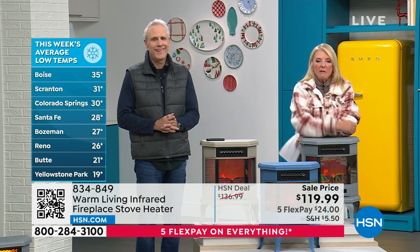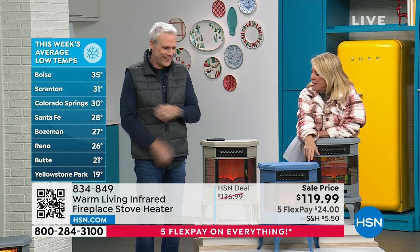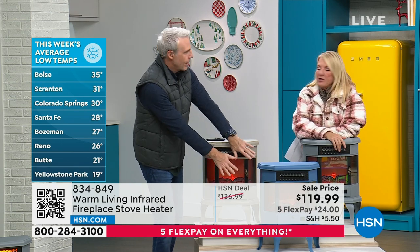The other color we have is more like a colonial blue, which is really pretty and very unique. It's getting cold out there, and it's only going to get colder. What I love that you said, Carrie, is it might pay for itself after the first winter, because you can lower the heat in your overall house.